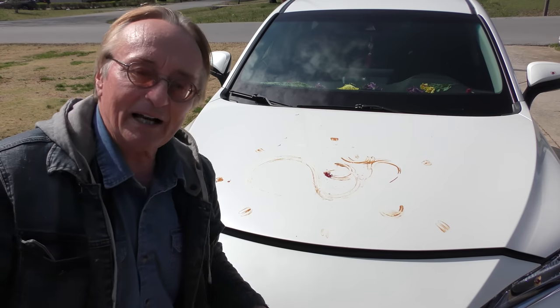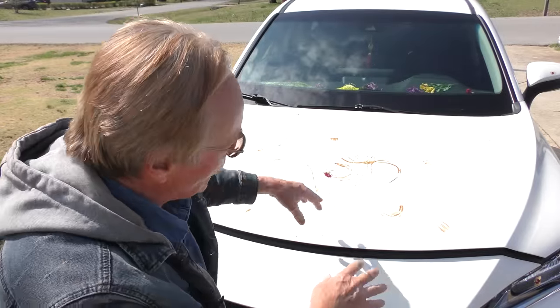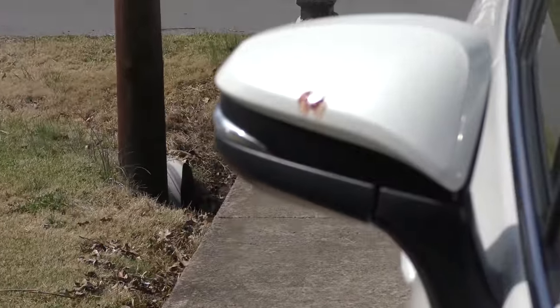If you're wondering about the dirt on the car, it was put on here deliberately — the owners are Hindu and they put different symbols on different parts to help avoid accidents. So this on the side view mirrors isn't the result of wild children playing in mud — it definitely is intentional.